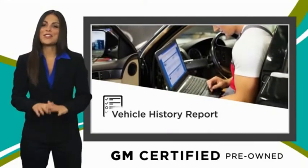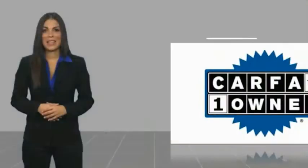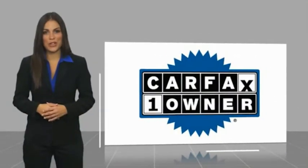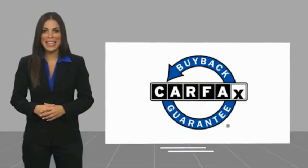You can expect it all from a GM certified used vehicle. GM certified means no worries. This is a one owner vehicle with a Carfax vehicle history report. Be sure to find a complimentary copy of this report online or contact the dealership. This vehicle qualifies for the Carfax buyback guarantee.